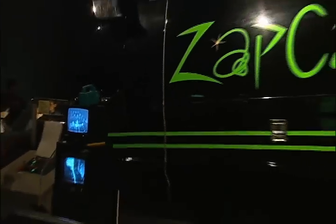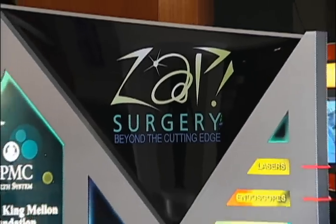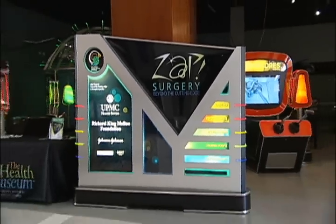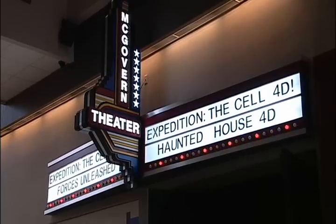Come see us on the web at www.thehealthmuseum.org. There's actually a place on the web where you can view more about ZAP. You can also learn more about the other permanent exhibits in the museum and about our 4D theater and what's playing there.